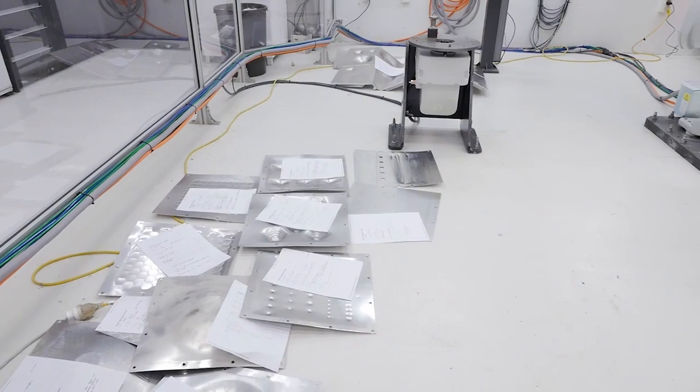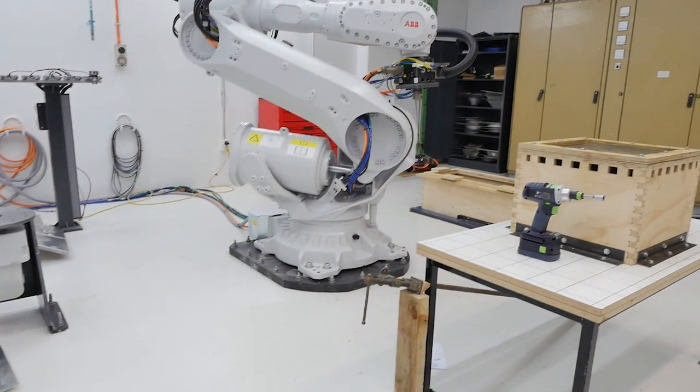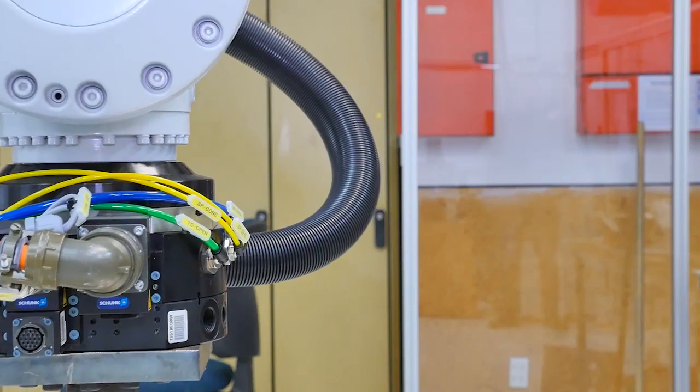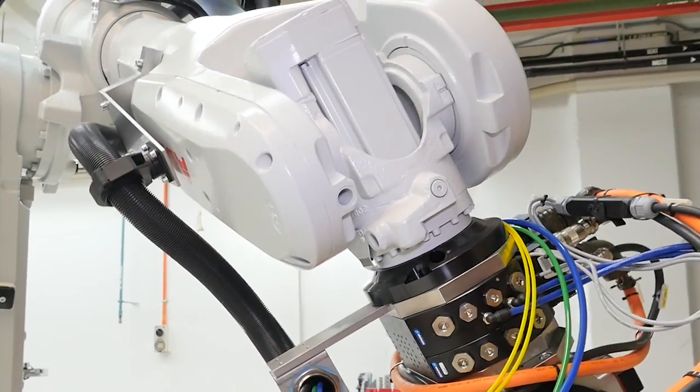What the students are learning here will be vital to their future employment because it starts to teach them on multiple levels. It teaches them the technology of the future — using robots and robotic arms and other various types of robots. But it also teaches them a pragmatic workflow, an understanding of the complications of the creation of the data and the tools necessary to get the robot to work from beginning to end. Our students will now have a leading edge on that technology and know how to implement it in the profession.